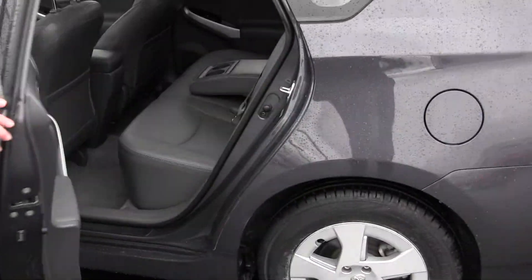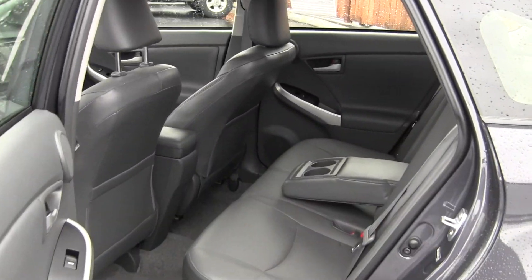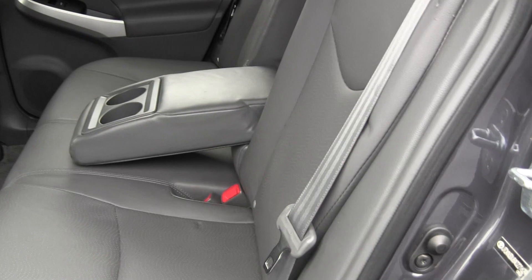Moving on to the back seat. The back seat seats three, which means this vehicle is able to seat five full-size adults — great for families or road trips with friends.